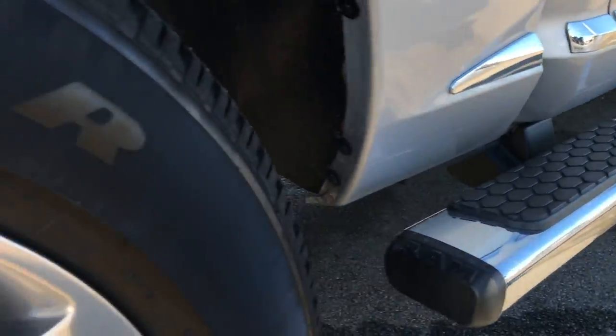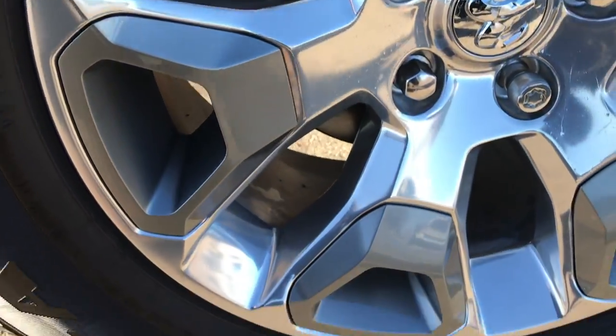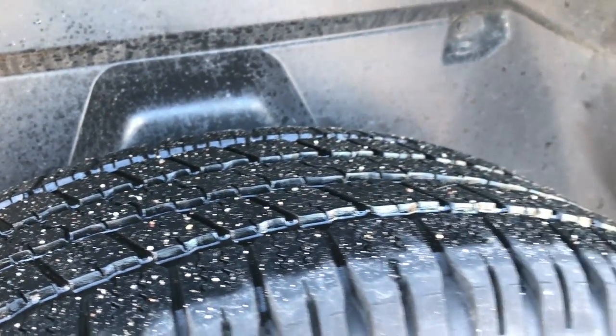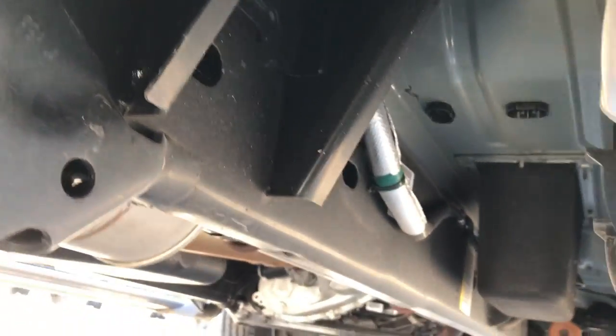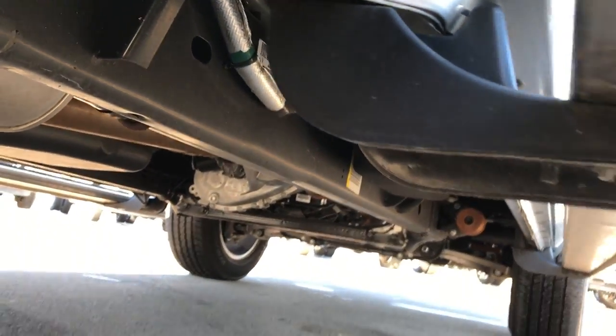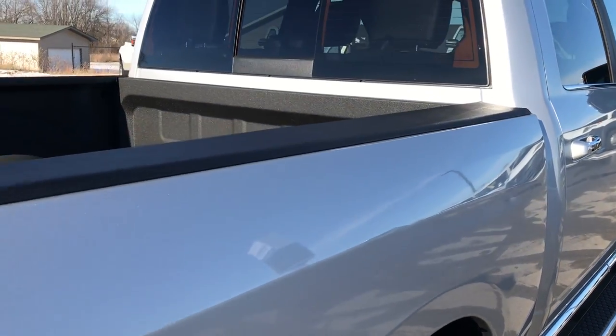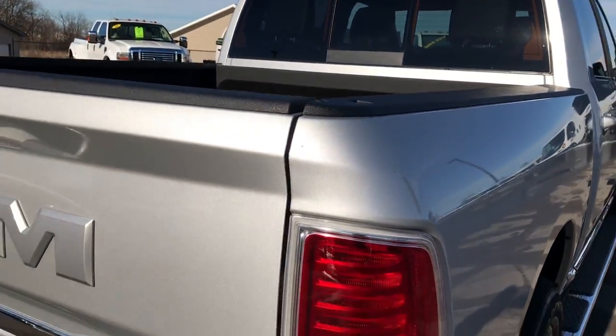Factory chrome wheel-to-wheel side steps. The back rim has no scuffs or scrapes, and the back tires have just as much tread as the front tires. You can see it has the plastic wheel guards, which keeps your frame and underbody looking as clean as this. We want to make sure you get the most accurate representation of the vehicle as possible, so that when you get here there are absolutely no surprises.